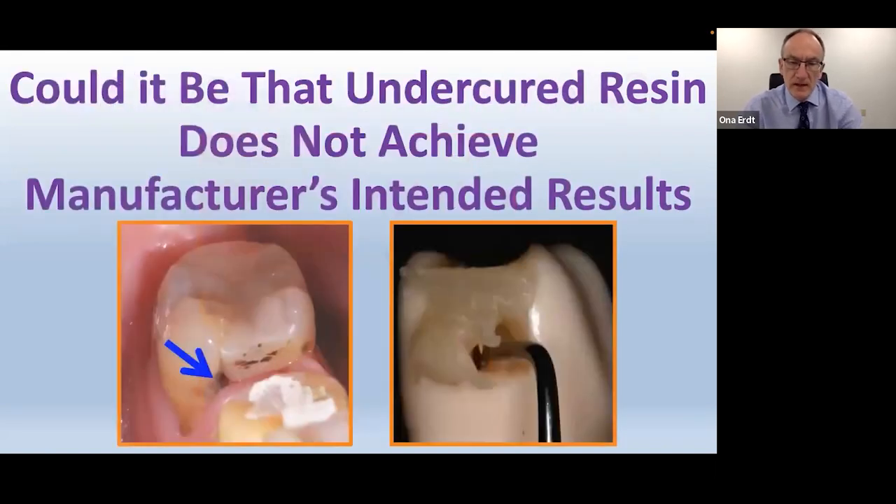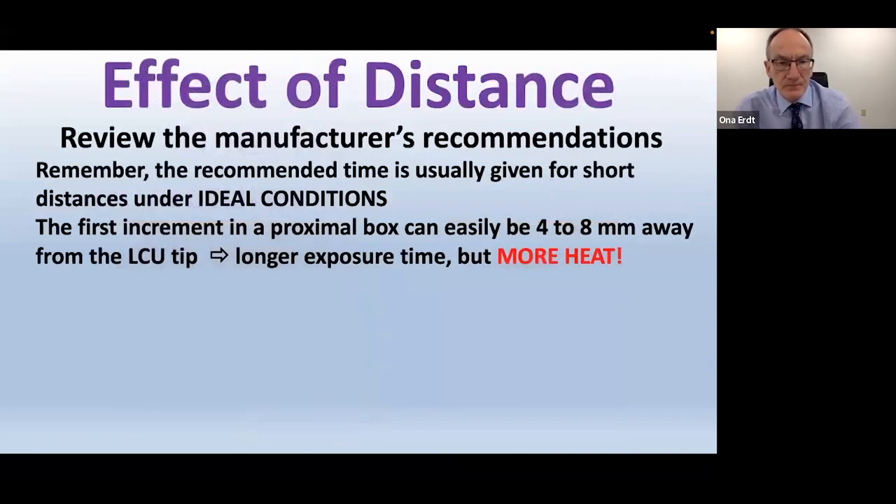It's not just a case of the composite being soft at the bottom — the bond will also be very weak there. When reading manufacturer instructions, remember those times are under ideal conditions. The first increment in a proximal box can easily be four to eight millimeters away from the light tip, so you may need a longer exposure time over the proximal boxes. But that can also provide more heat, and there's no composite there — just the bonding agent — so be careful.